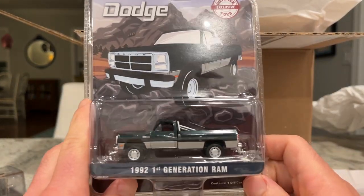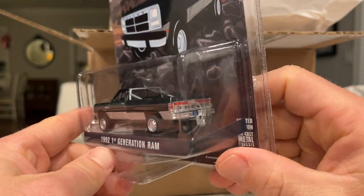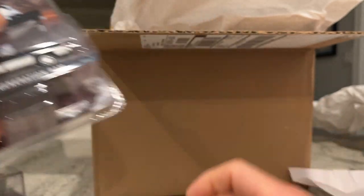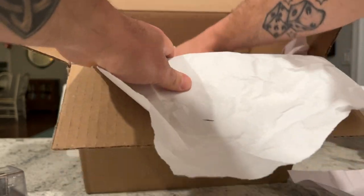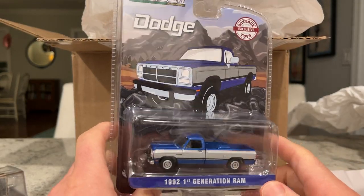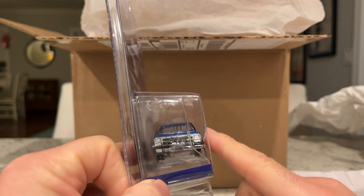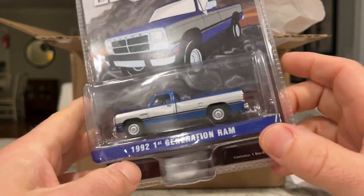Oh, this is the perfect one. Green. This is the color Ram I think of when I think of this generation — this Hunter Green here. I like it. This might be my favorite one. There's another standard one here, and blue. That one's actually pretty sweet. I think the only thing that would make this casting better is if they put mirrors on the side. Sometimes they do that and it's like a head without ears — you know what it is, but it just looks a little awkward.